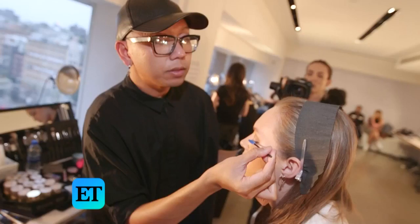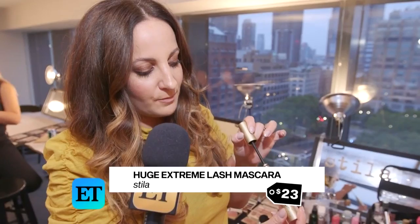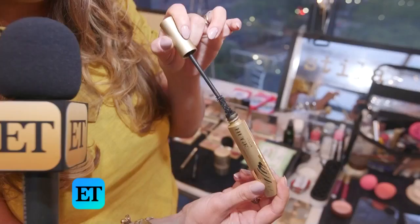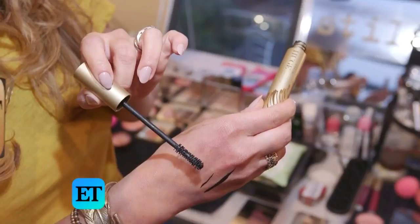Who can live without mascara? Not me. Somebody just asked me what my desert island product would be, and it's definitely mascara. Huge Extreme Lash Mascara is perfect — super volume, but also curl, so you can do one coat. I love it because it's soft wax, so it's not going to clump or flake. You can get multiple coats, super extreme volume, triple black pigment — blackest black lashes. Obsessed. This will open your eyes right up too.